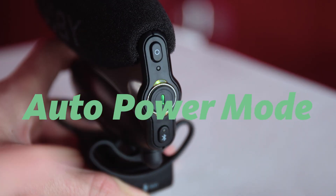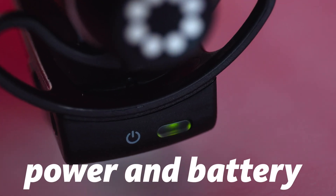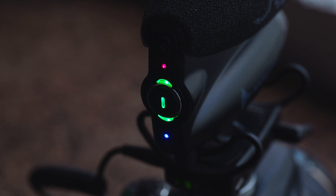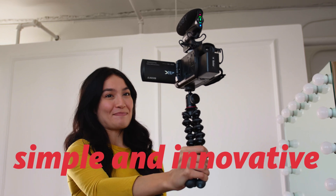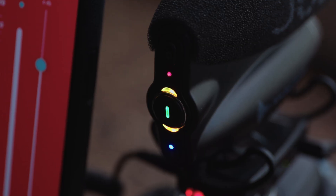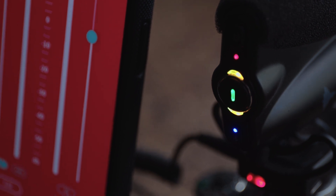Let's start with the Auto Power Mode. This activates the mic as soon as your camera is switched on. The front-facing LED light indicates power and battery life, while the back LEDs show your audio levels in real time, from green to yellow to red. This simple and innovative solution gives you peace of mind while recording and displays if your audio is clipping in real time.